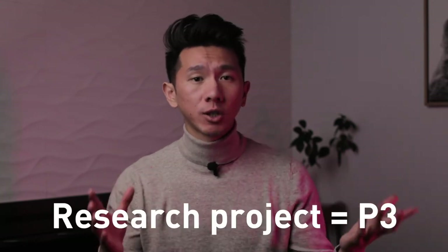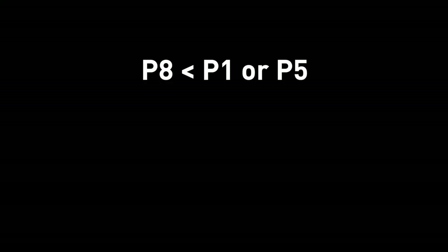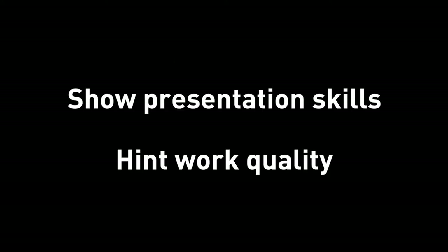P8: public speech. If you're presenting at a conference, you can totally put it on your resume, and this could very likely happen if you're doing a research project — see how things are connected? Presenting a project is not as directly relevant compared to an internship or a side project, but it shows your presentation skills and hints that your work is not too bad, because if you're invited to give a talk about your work, you must have met some basic quality bar.